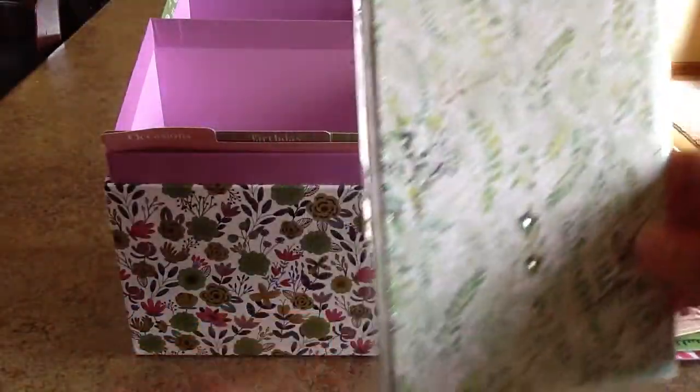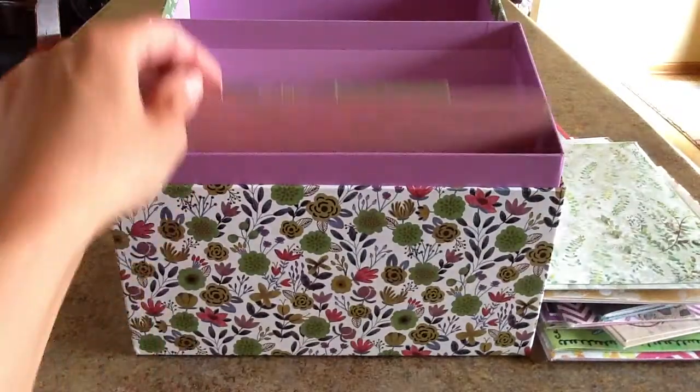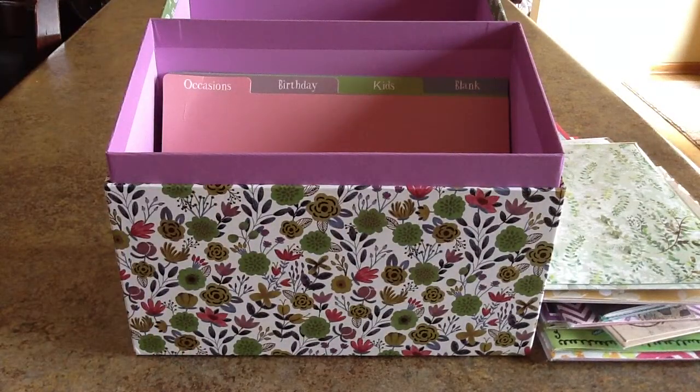Again, each card only costs a dollar when you spend $30 on this Cards for a Cause box, and $13 goes right back to your organization. Thanks for looking!